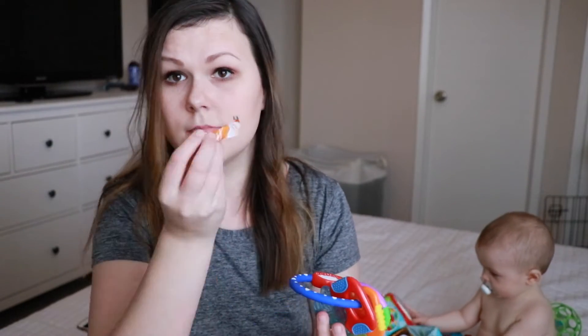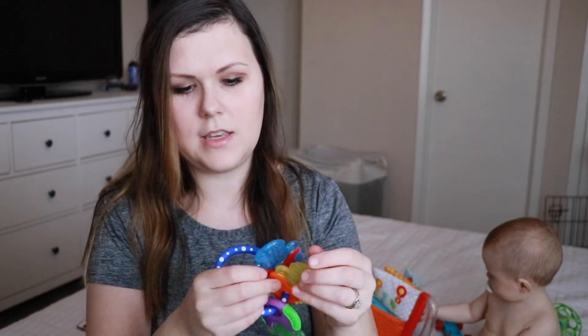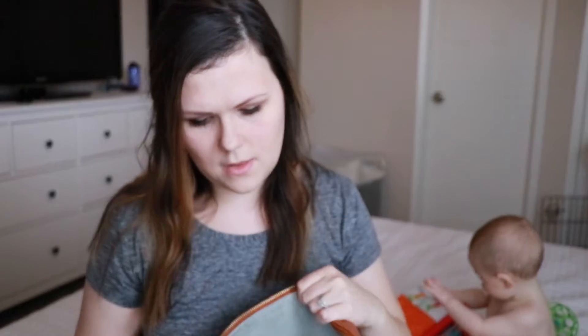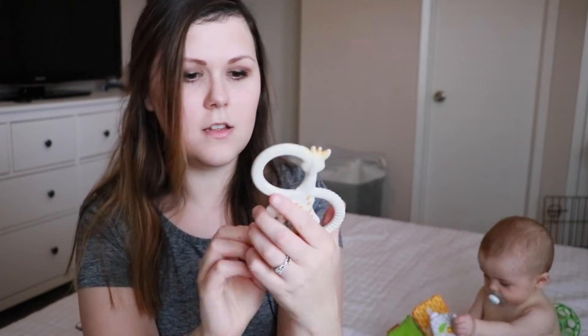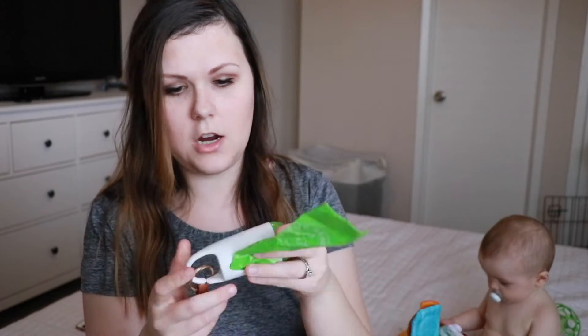We have some garbage. We have these Nuby nubby keys that you freeze, but we just have them in here because I have two teething kids. We have so many toys in here. We have this little teether — it's soft on top, it's cute. We have Sophie the giraffe. We also have this attached in there — it's Arm & Hammer bags for poopy diapers, or I've put blowout clothes in here.